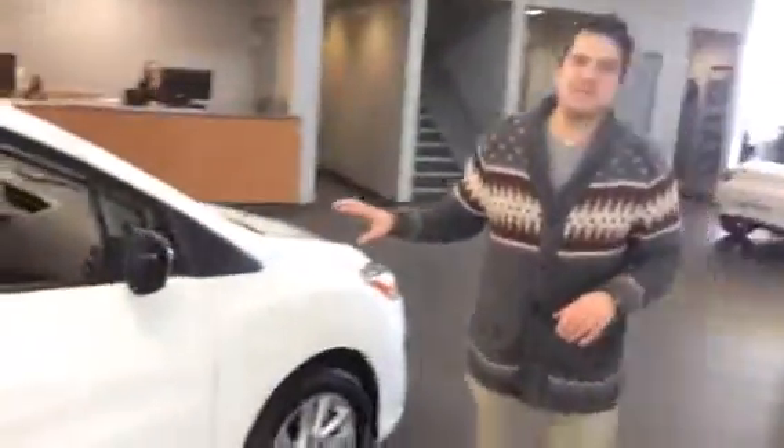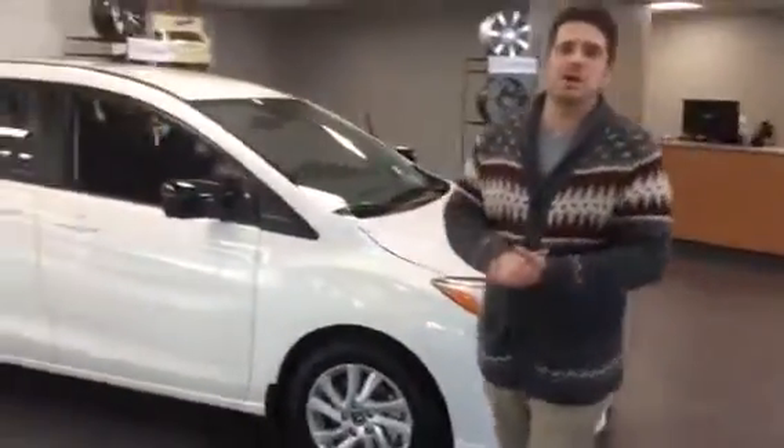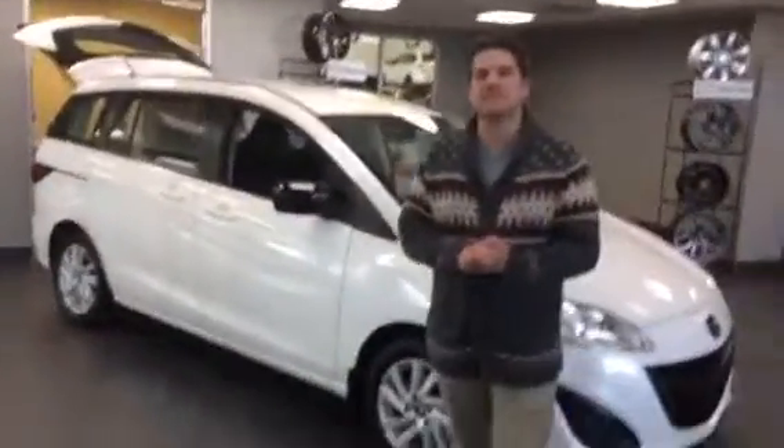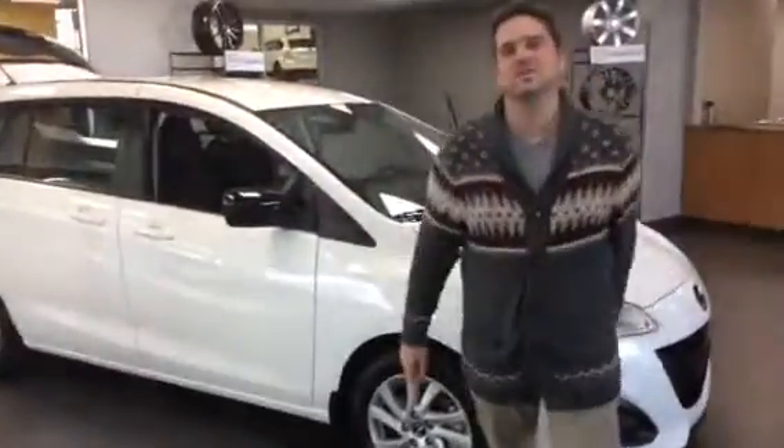I'll just show you all buttoned up. So there you have it — this is the 2017 Mazda 5 GS. Let me know what you think, give me a call: 780-986-9665. I'll book an appointment and put one of these in your driveway as soon as possible. Thanks Jeffrey, talk to you soon.